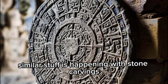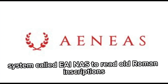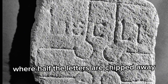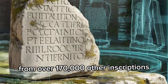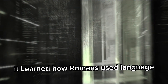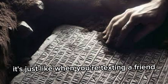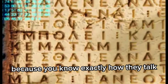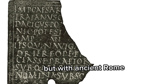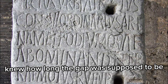Similar stuff is happening with stone carvings. DeepMind created an AI system called EINAS to read old Roman inscriptions — the kind you see in museums where half the letters are chipped away. The AI was trained on patterns from over 170,000 other inscriptions. It learned how Romans used language, how laws were written, and what regions used certain spellings. It's just like when you're texting a friend and you can finish their sentence because you know exactly how they talk. This AI does that, but with ancient Rome. It helped fill in the missing parts of damaged carvings, even when no one knew how long the gap was supposed to be.